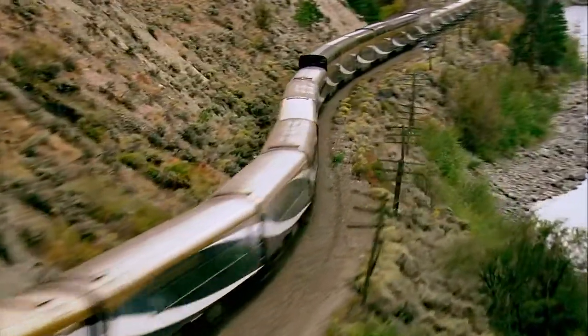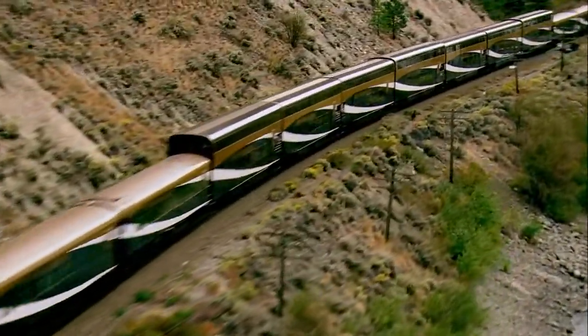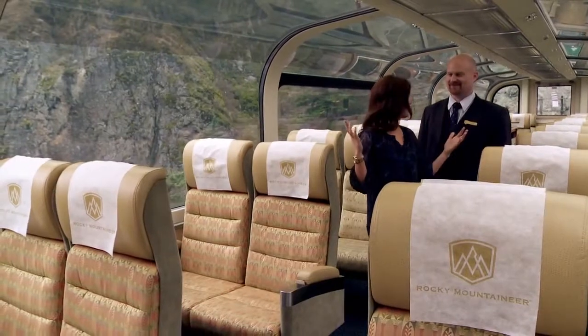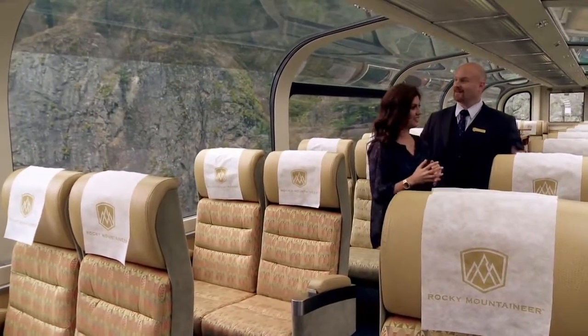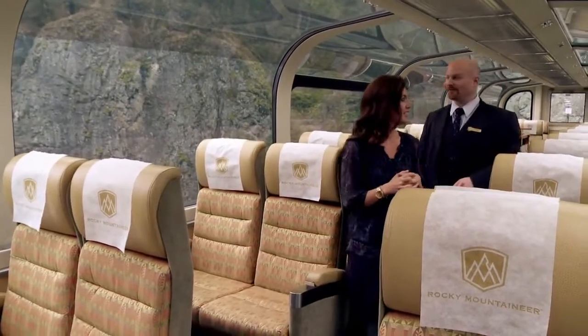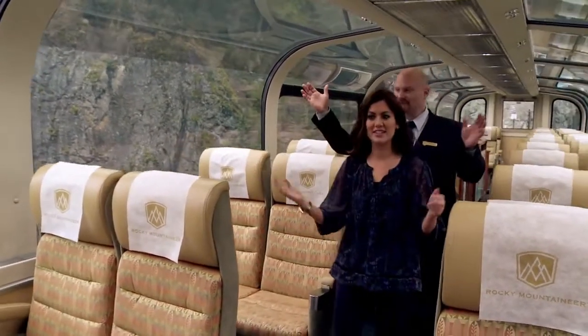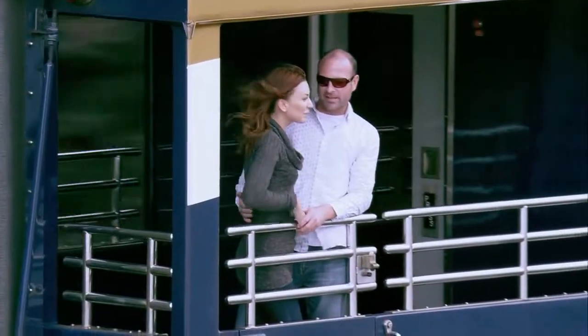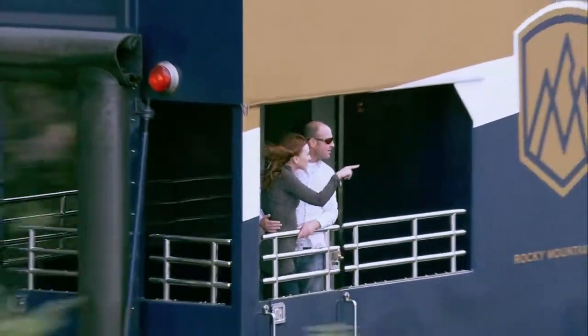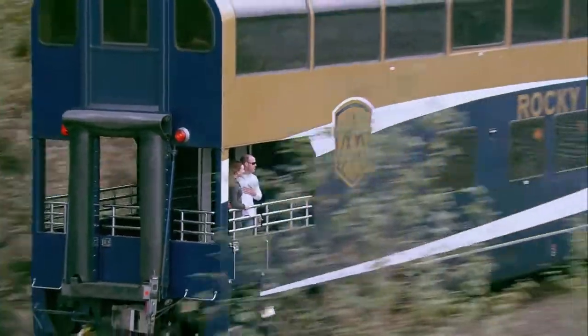I'm here with train manager Wade on the Rocky Mountaineer and we're in the Gold Leaf class — it's absolutely beautiful. This is the award-winning Gold Leaf with an observation floor featuring stunning windows. Downstairs there's an exclusive dining room, and outside there's a covered outdoor vestibule where guests can take photographs and take in the fresh mountain air.